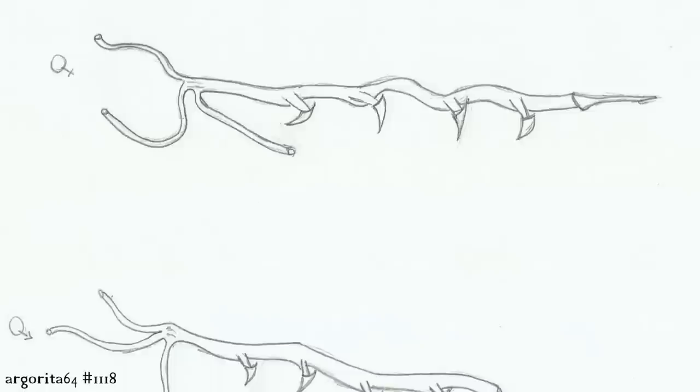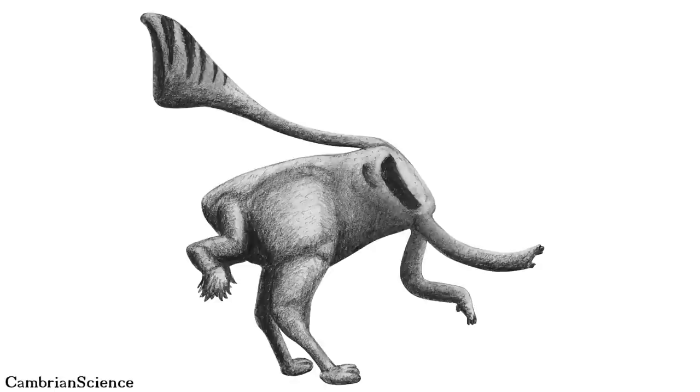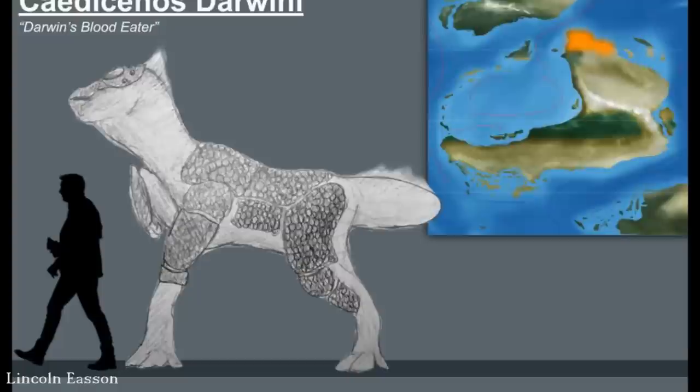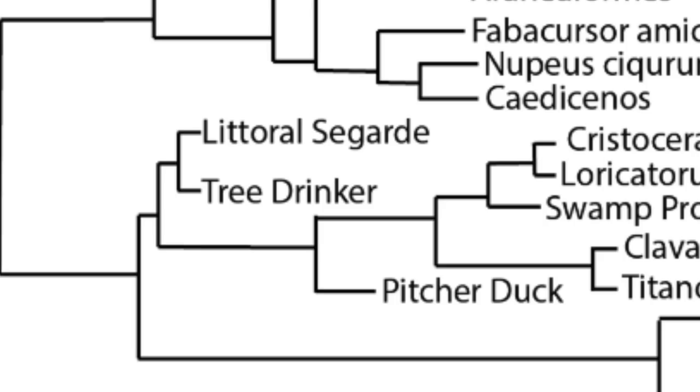Among the non-flying secondarily terrestrial Cydifuremians, there's the arboreal Arborotiniae family, the island endemic Araneiforms which include arboreal, terrestrial and aquatic species, and Fabacursoridae — a diverse family of obligate bipeds that have adapted to many different environments. The most derived of this subgroup are the taxa Caedicenos and Nupius, both six-limbed, mostly herd-living organisms.